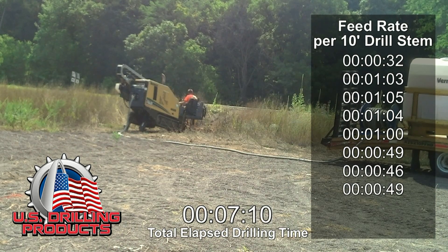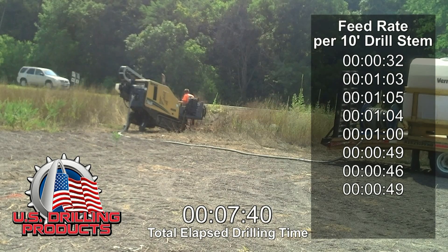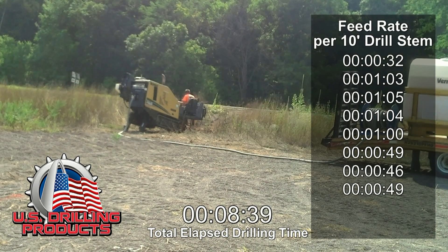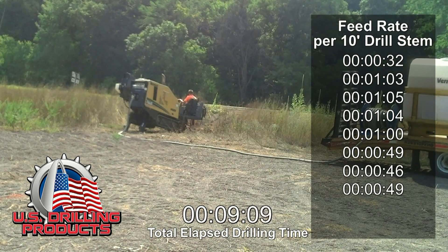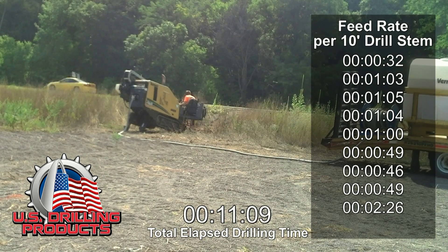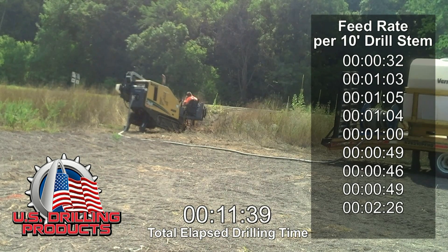The directional underground boring bit is designed to help utility contractors in several ways. It reduces the number of labor hours required to complete a horizontal boring job. It improves job profitability. It allows utility contractors to bid on more jobs. And it reduces the impact on the environment when compared to the traditional trench and blast excavation method.